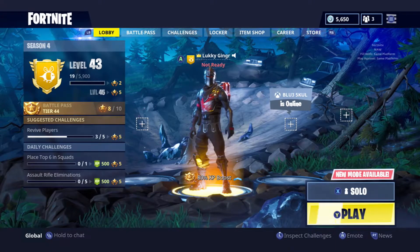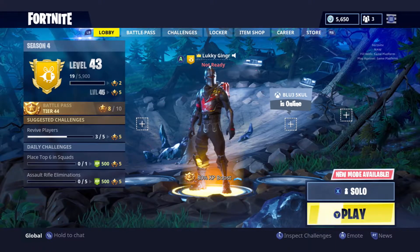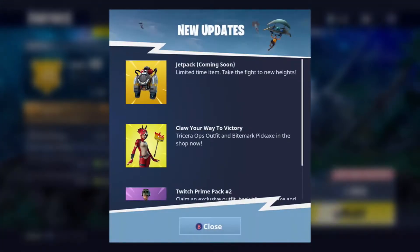What is going on guys, Lucky Ginger here bringing you another daily Fortnite video of what is in the item shop. But first up, jetpacks are coming back — limited time item, take the flight to new heights.